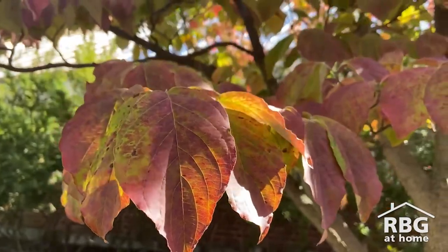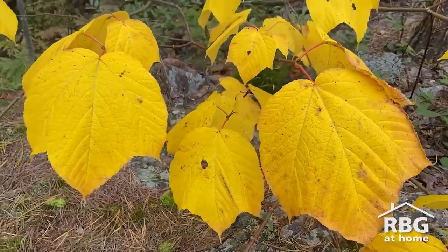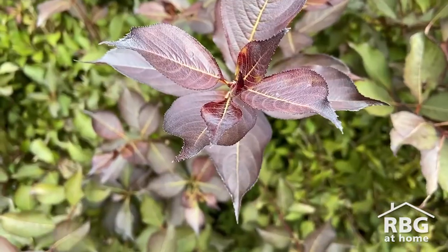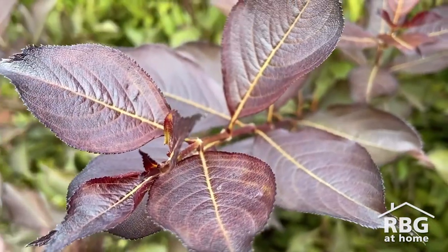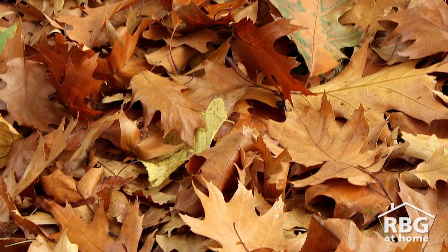The color that trees change depend on the makeup of each species' leaves. Yellow and orange come from carotene and xanthophyll pigments. Red and purple is caused by anthocyanins from trapped sugars. Browns are caused by tannin, a waste product.